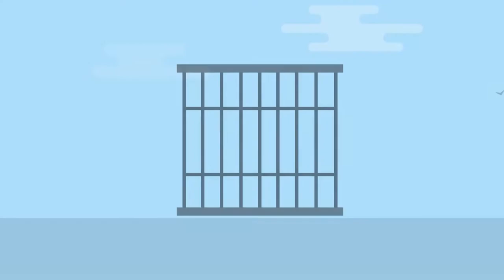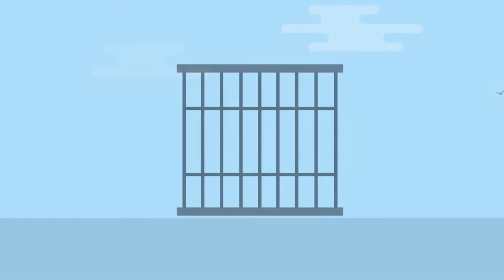The crate size for all cats traveling internationally is a minimum of 28 by 21 by 22. All crates must be IATA-approved and meet airline requirements.